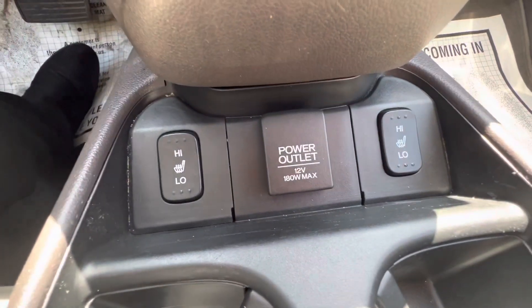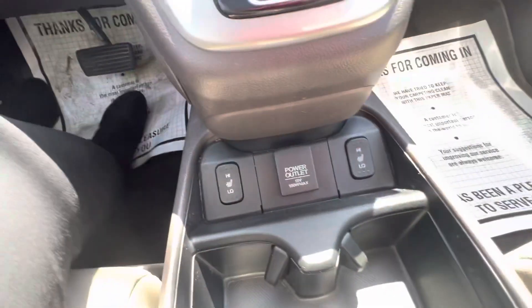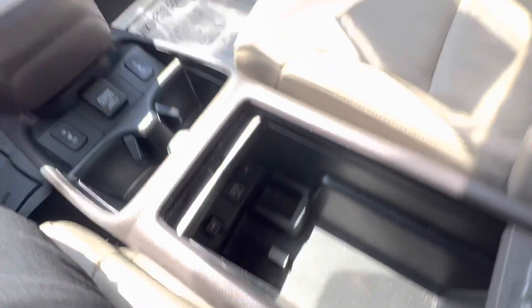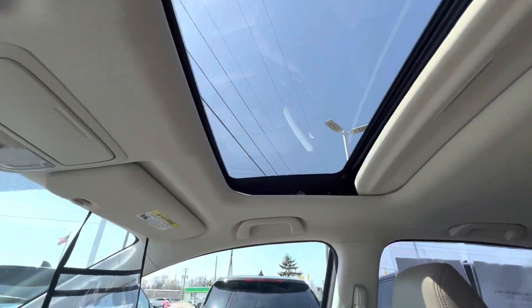It does have dual temperature controls for passenger and driver, and heated seats for both passenger and driver. Nice big center console. It does have a sunroof.